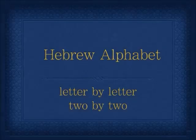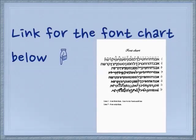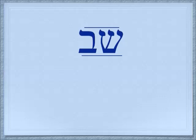Shalom. We're going to pick up another pair of letters today in this series. You can still get a font chart, which might be useful for you if you are wondering how the numbers relate to the letters and how they're used together in Hebrew. The two letters we're doing today are Shin and Bet.